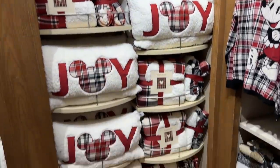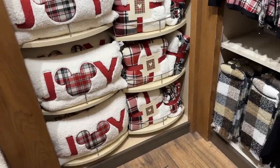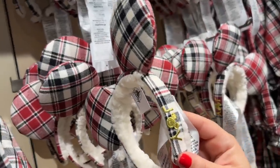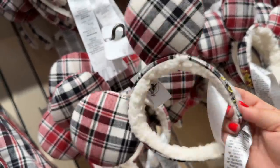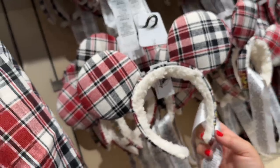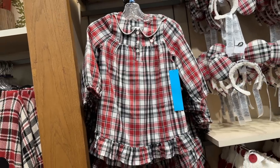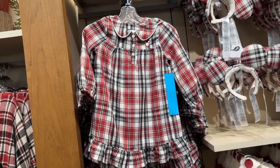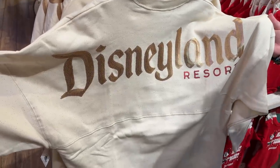We've seen the plaid stuff and the Joy line as I call it, and they actually have matching ears for the Joy line. I just wish there was a bow on them, but there's not. They're missing a lot of bows this year — they're trying to make it a style. There's also a little nightgown at $34.99.